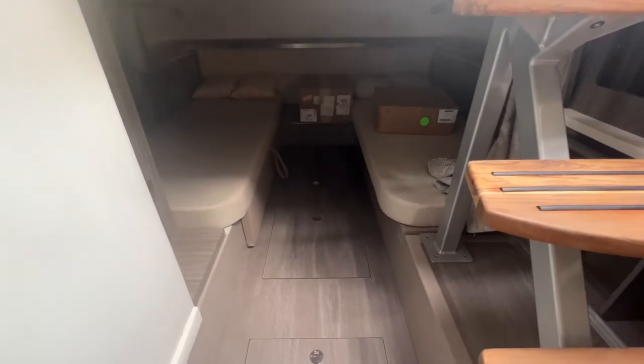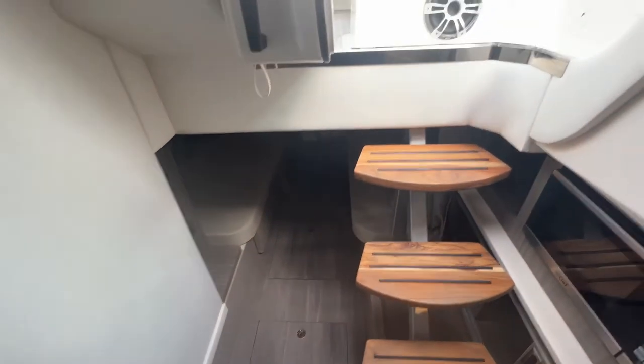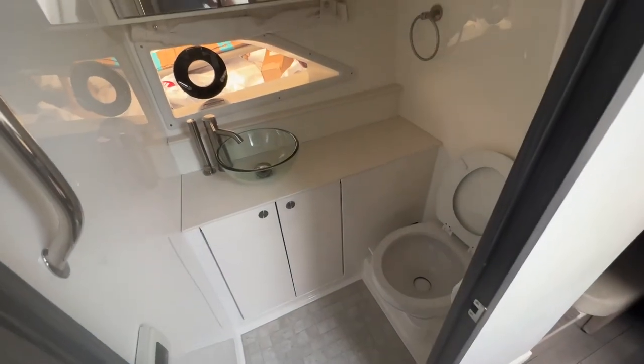There are also two twins in the aft that convert all the way across the full beam to a full king-size bed. There's another television back there as well, and a full stand-up bathroom with a vacuum flush toilet and pull-out sprayer.